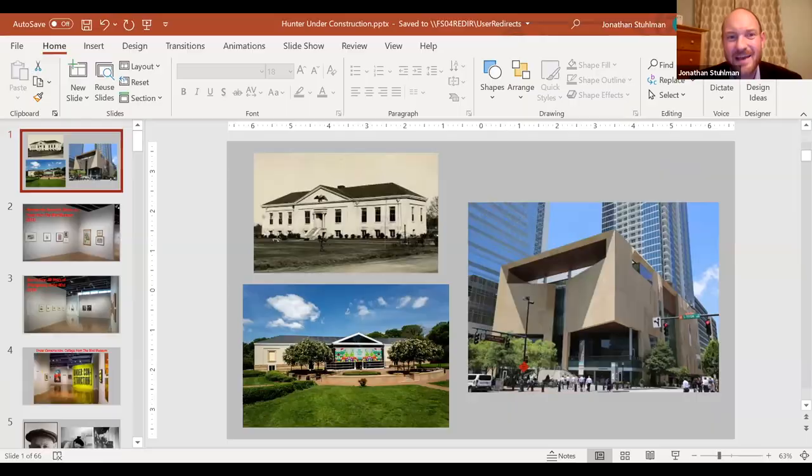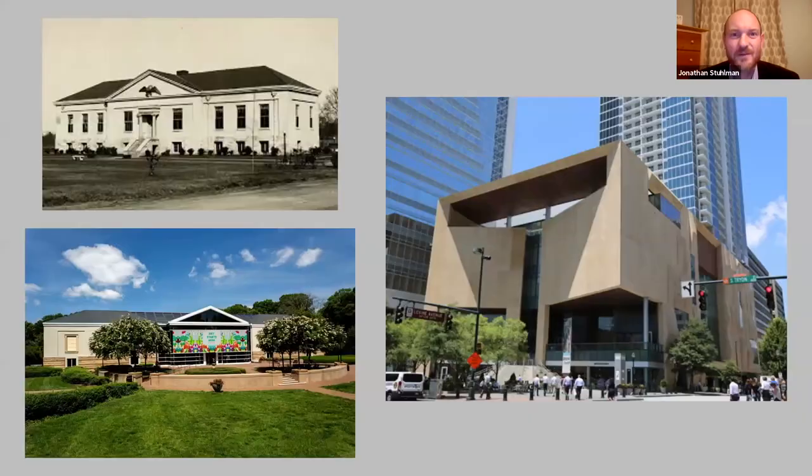With that being said, I'm going to jump into my presentation and start sharing my screen. Natalie asked me to give a little background about the Mint. We get our name because the building originally made money — it was the first U.S. Mint outside of Philadelphia. There was a gold rush in North Carolina in the 1840s, and so they started minting money in uptown Charlotte around that time.